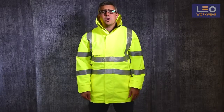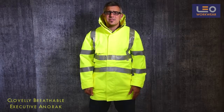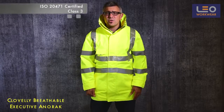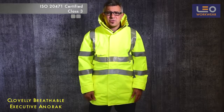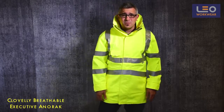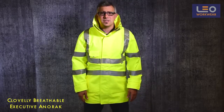Welcome to this Leo Workwear product demonstration. Today I'm wearing the Clovelli breathable executive anorak. This anorak is certified to ISO 20471 class 3. It's a really nice garment designed to keep you safe, dry and comfortable in a variety of working conditions.